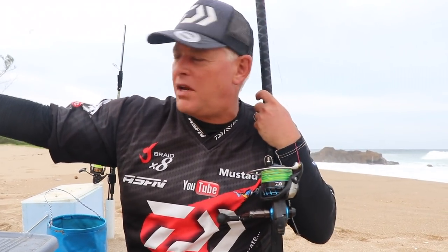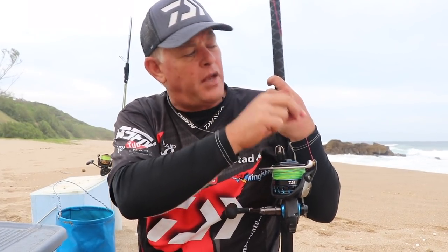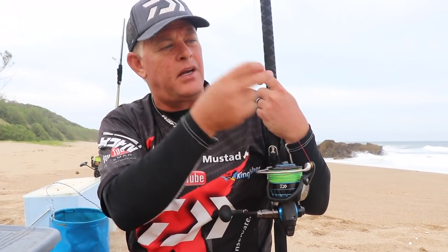Rigging both rods: medium heavy with a 6500, 30 pound Jay Braid on here — that's the Jay Braid Grand I'm testing. It's normal Jay Braid 8-weave. I've got Saltiga 80 pound, 100 pound leader on it, and then I just put a swivel with 0.70 and that ties to my trace.